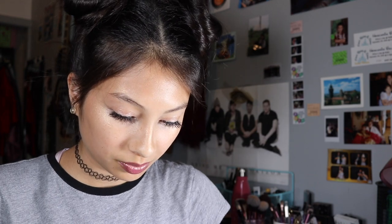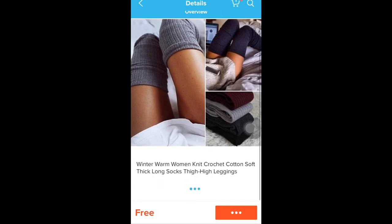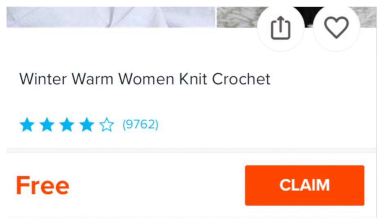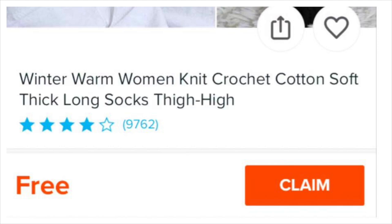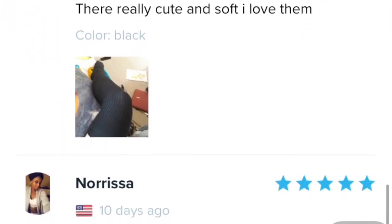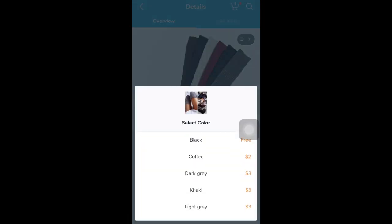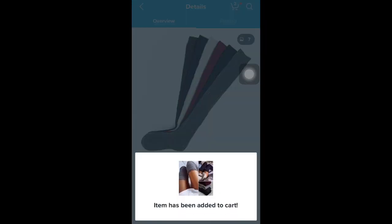First thing I'm gonna do is hop on my phone and open the Wish app. Since clothing is first up on my list, that's what I'm gonna be looking for first. I do wear a lot of thigh high socks and since these look free I think I'm gonna check them out — they're winter warm women knit crochet cotton soft thick long socks, thigh high leggings. They come in a couple different colors, standard shipping is four dollars, and the reviews say they look pretty good. I really like these socks, super cute. I'm gonna claim my free leggings — apparently only the ones that are black are free, so we're gonna go with those. The item has been added to my cart.